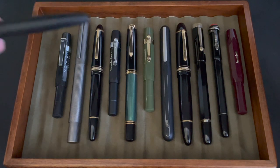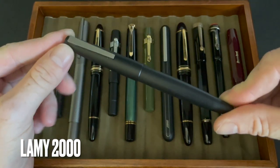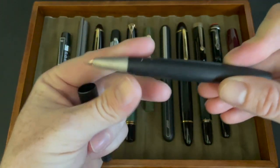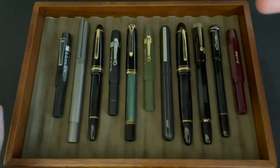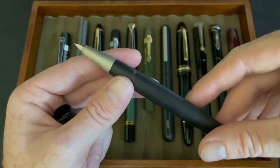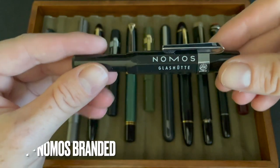We'll start with the Lamy 2000 — I bought this in 2016 and it is just a fantastic writer. It's really easy to take apart, it is a piston filler, and it was designed in 1966. I made a whole video about this pen so I'm not going to go in too much detail, but it is a fantastic writer with a 14-karat gold nib. The next pen is the Kaweco Skyline Sport.